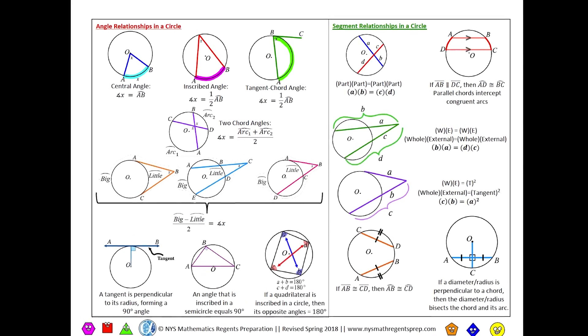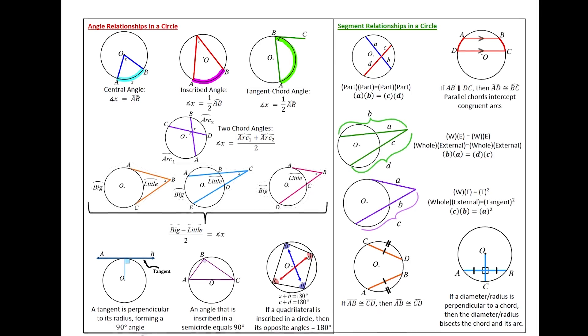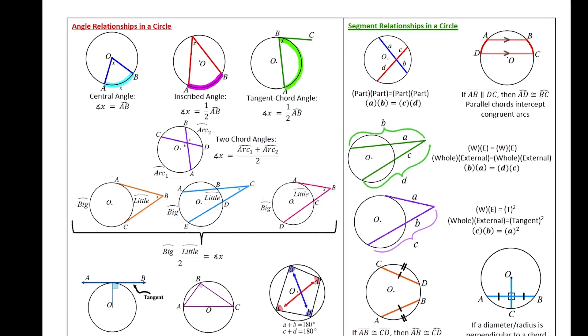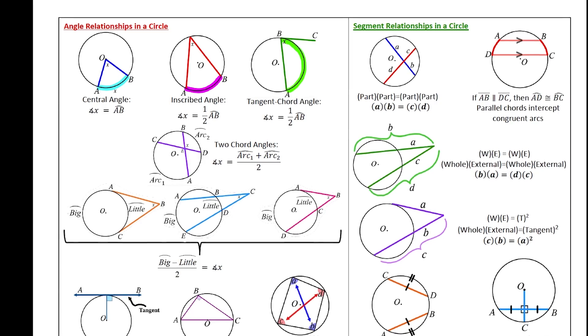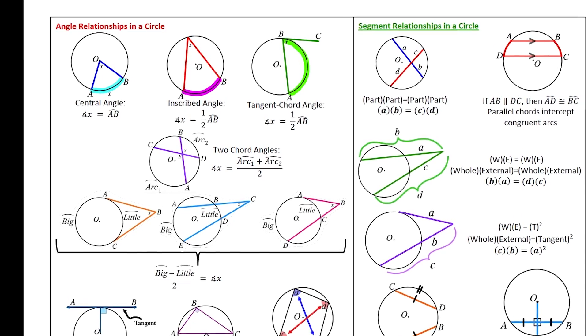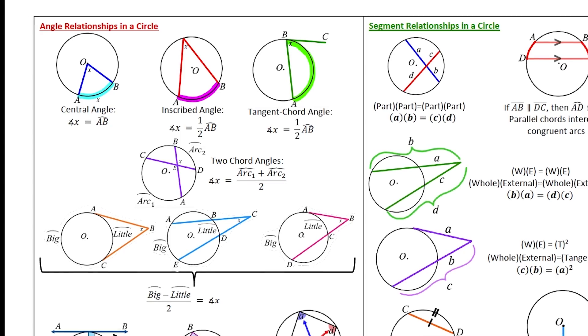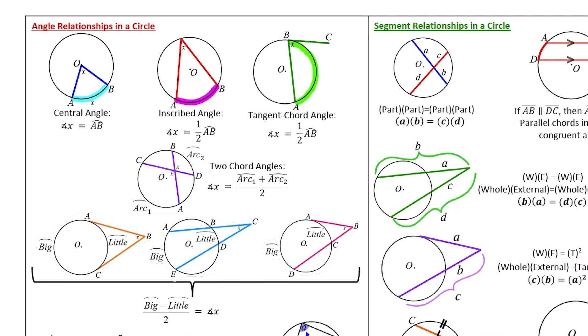So let's say you had a test coming up and the test was all about circles. I would make sure to write or print out every definition, formula, and theorem that's on that test and I would rehearse everything until I was able to read it back quickly without the use of notes. If you want to get a 100 on your math test, you need to be able to recall all that information quickly when you're actually at the test.